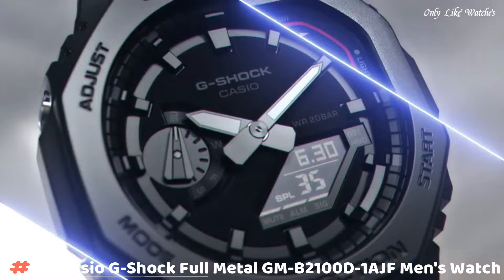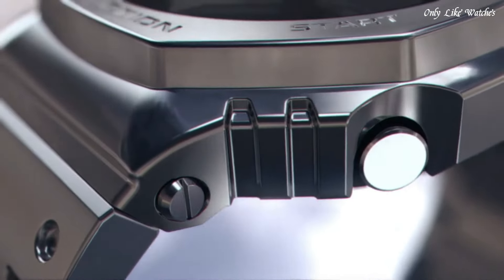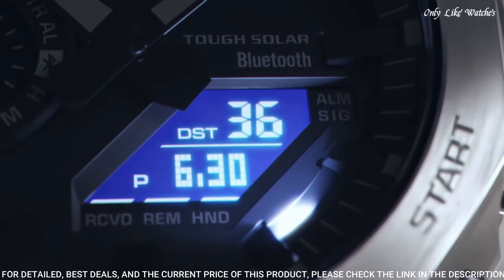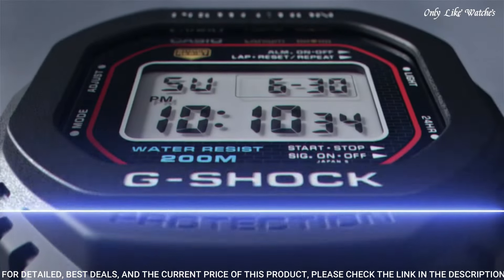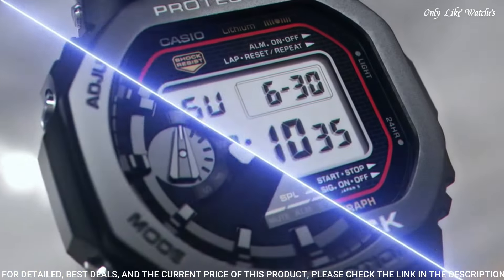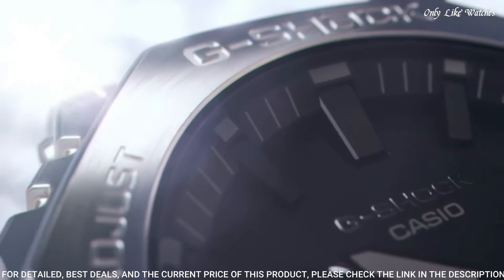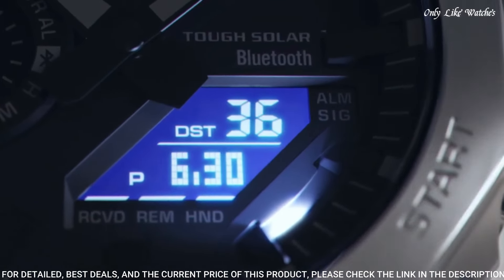Number 9: Casio G-Shock Full Metal GMB2100D1AJF men's watch. It has Japanese solar quartz movement and 5,691 caliber. Stainless steel case of round shape. Case dimensions are 44.4mm in diameter and 12.8mm in thickness. The dial of this Casio watch is jet black. Display type: analog-digital. This timepiece has mineral glass.